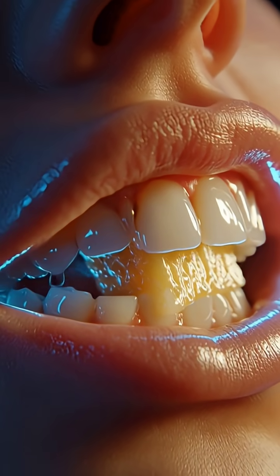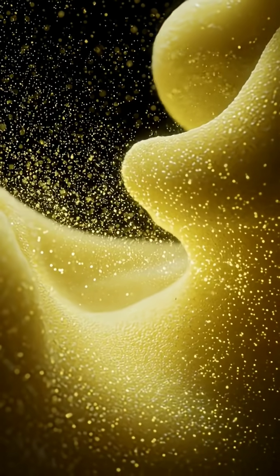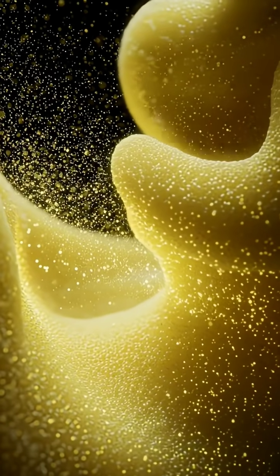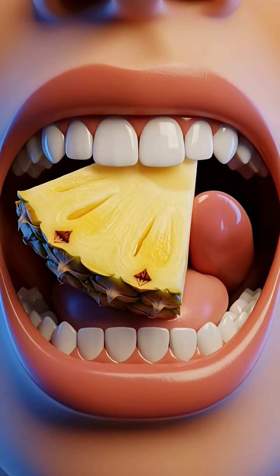When you take your first juicy bite of a pineapple, enzymes in your saliva instantly begin breaking down its natural sugars and fibers, while the fruit's powerful digestive enzyme, bromelain, starts activating.